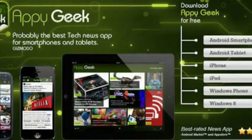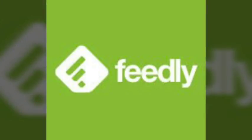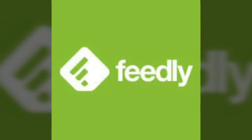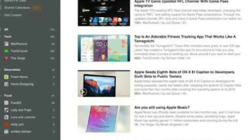Number three: Feedly. It is a wonderful tech app that shows you many viral tech news stories. The free version is basic, but the pro version starts at $5.41 per month and it is extremely good.